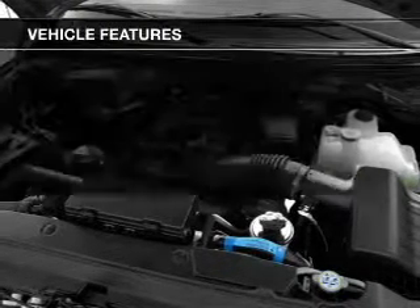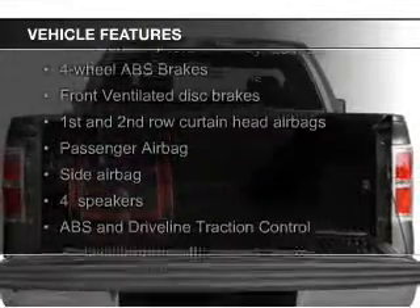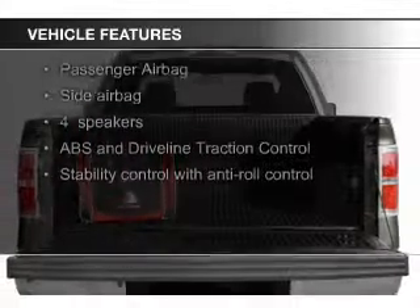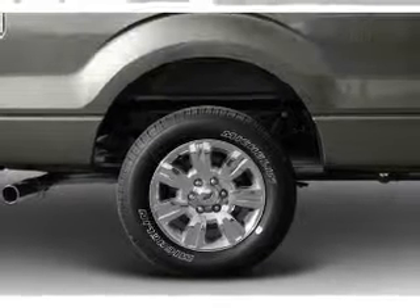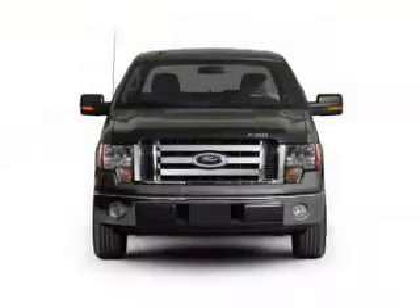The features include aluminum rims, an adjustable tilt steering wheel, iPod integration, cruise control, keyless entry, split rear seats, an MP3 player, air conditioning, and power door locks.